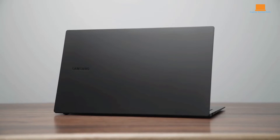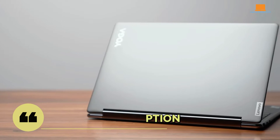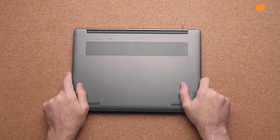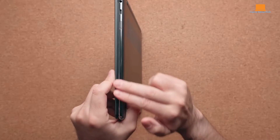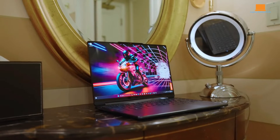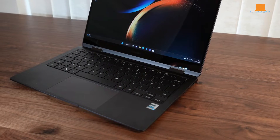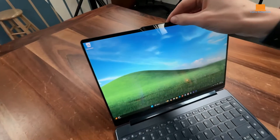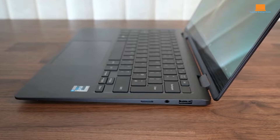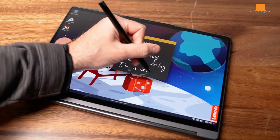Welcome to our highly anticipated showdown: Galaxy Book 2 Pro 360 vs. Book 3 360 vs. Yoga 9i — Choose Wisely. Today we're embarking on a journey to unravel the mysteries behind three stellar laptops. From Samsung's Galaxy Book series to Lenovo's Yoga lineup, each device promises a unique blend of power, versatility, and innovation. We'll delve into every aspect, leaving no stone unturned. Stick around until the end, where we'll reveal the ultimate winner. Watch till the end to make the most informed decision for your next tech companion.